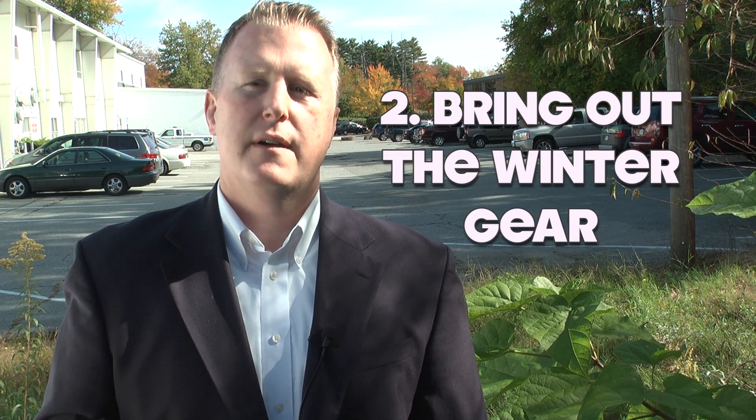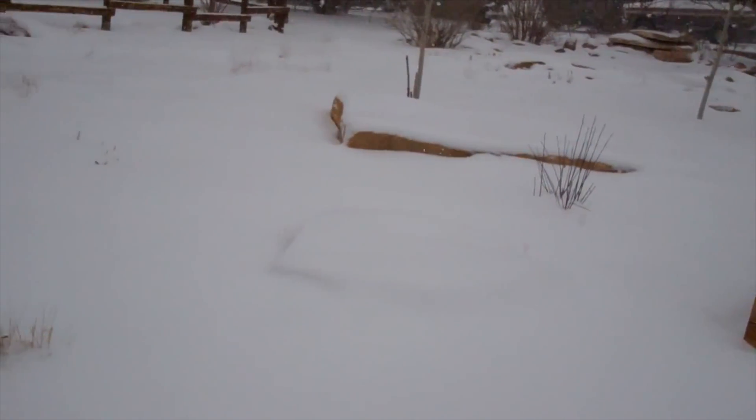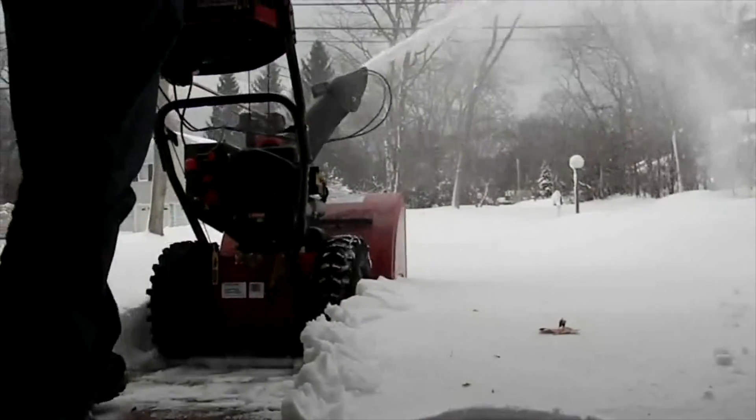And for the last bonus tip: bring out the winter gear. It may seem like common sense, but you want to make sure that you have winter gear prepared ahead of time. Go and locate those shovels, snowbrushes, and snowblowers.